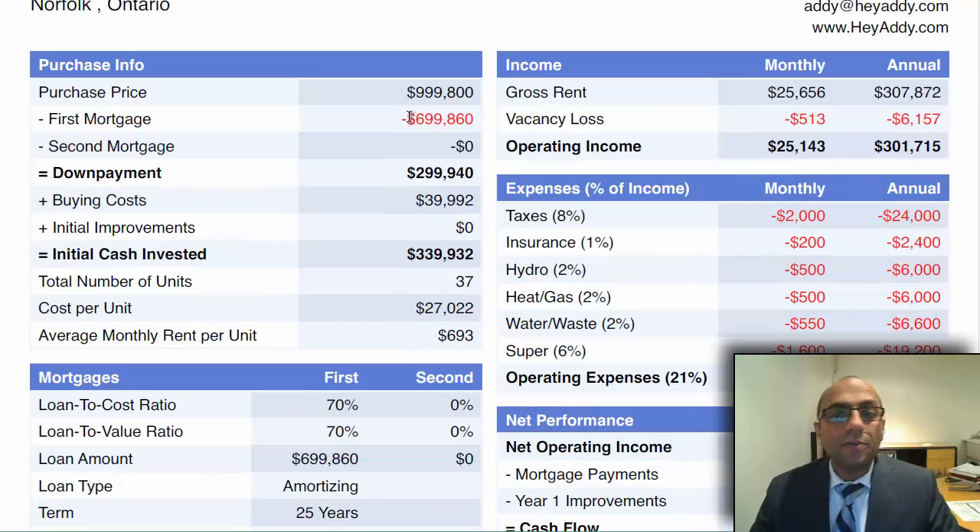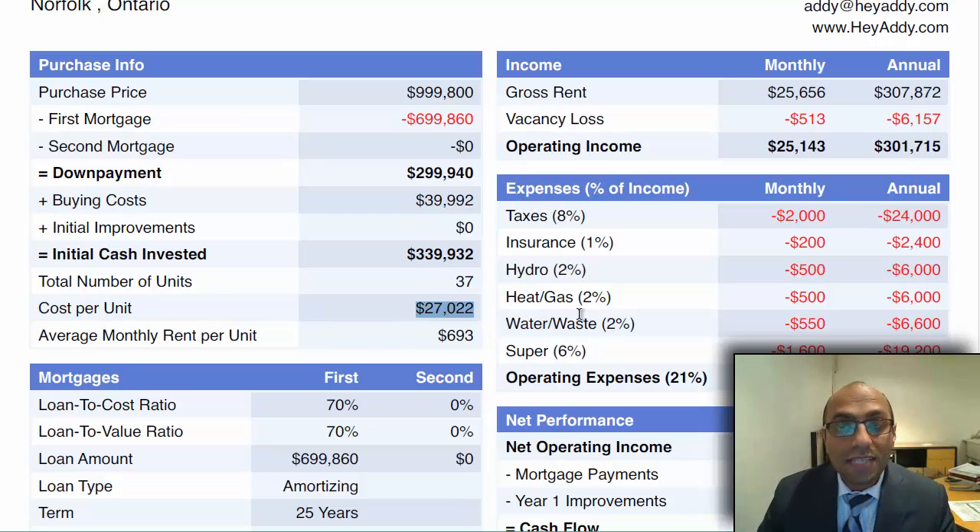$999,800 — first mortgage would be at $699,860, down payment requirement $299,940, buying cost would be around $40,000 for this property, and cost per unit is working out to $27,000 which is unbelievable.